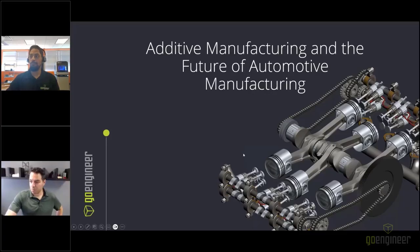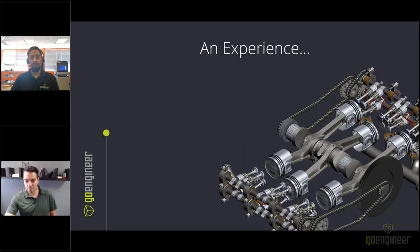Welcome everyone, and thank you for attending today. We are going to discuss how additive manufacturing has and will continue to be important in the future of automotive manufacturing.